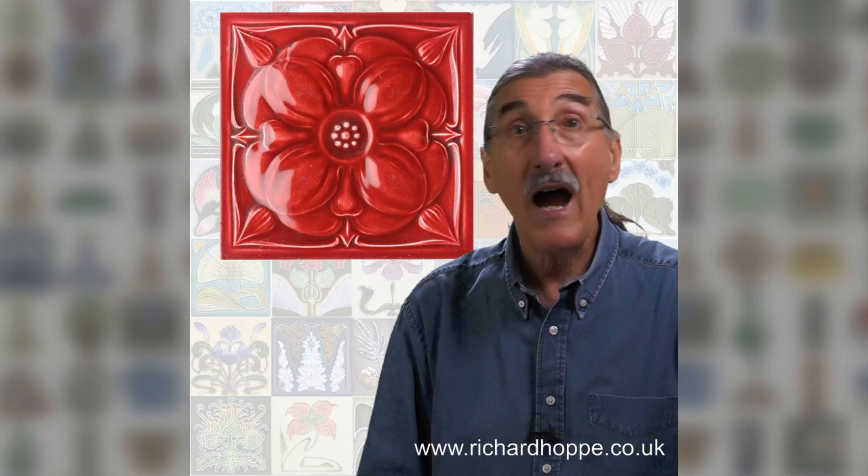You can have daffodils and daisies, pansies and peonies, roses, tulips, carnations, lilies, iris, to name but a few. You can have singles or multiples, the same in different colours, realistic or stylised, low or high relief.